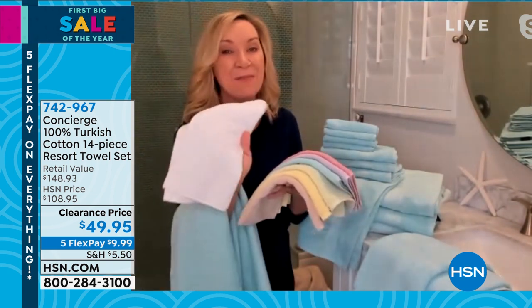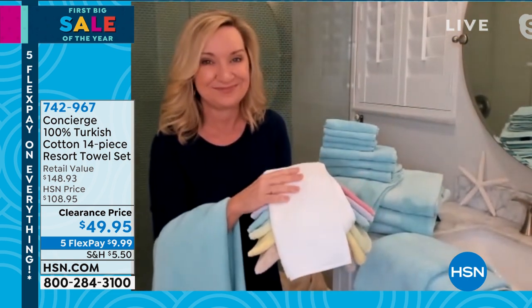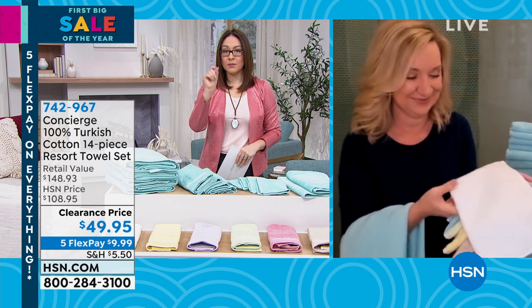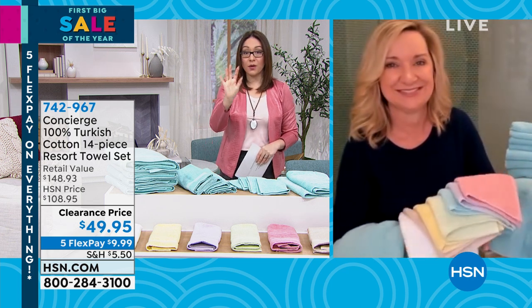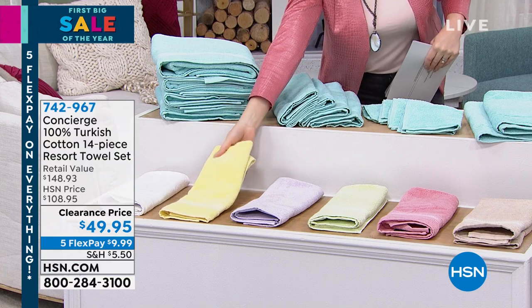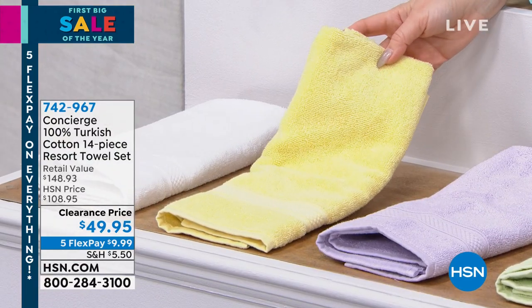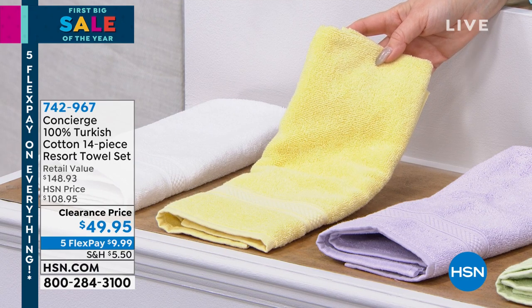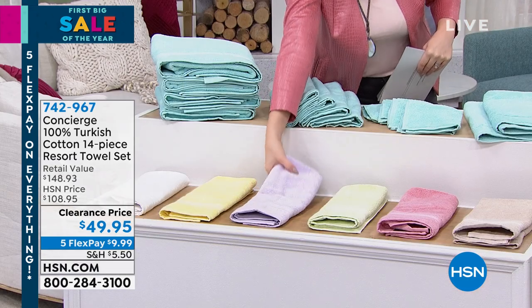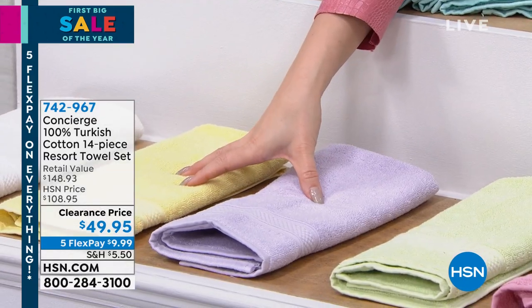If you're going for that modern, clean, pristine look, just get the white. The two most limited colors: soft yellow has only 58 available, and the lilac has 100 left. These two colors are going to be my first ones to go. We do have the white, the sage, the rose, the beige, and the aqua available as well.